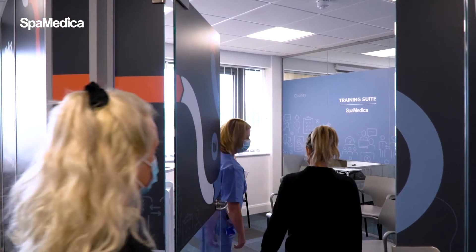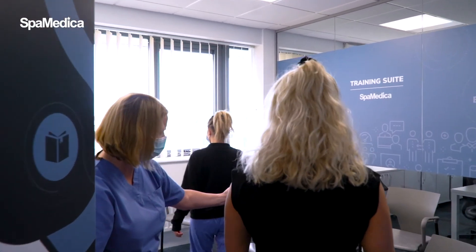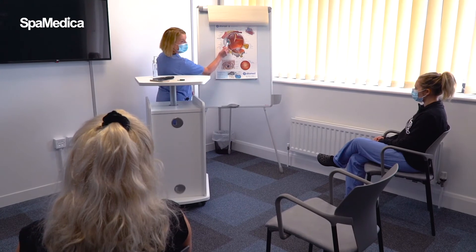Additionally, the training facility has a lecture area where the theory of cataract surgery will be taught by one of our experienced, high-volume cataract surgeons.